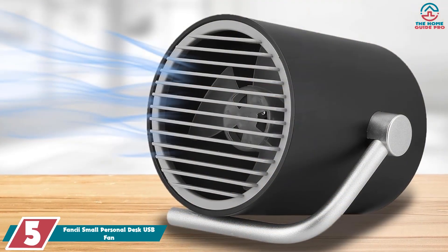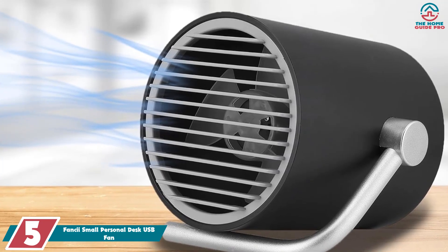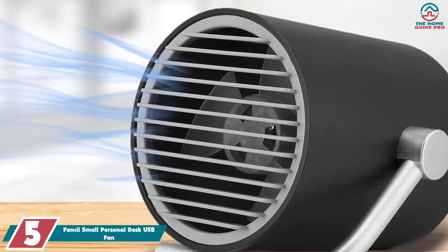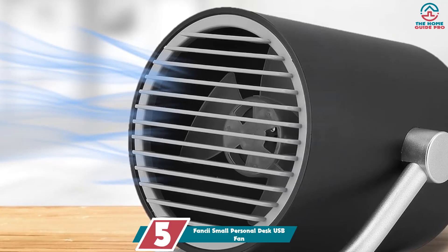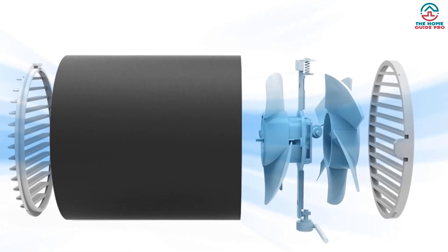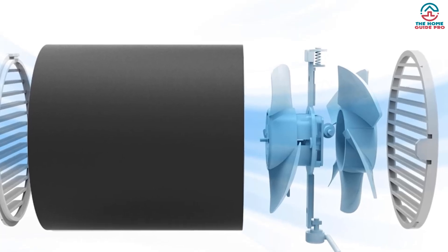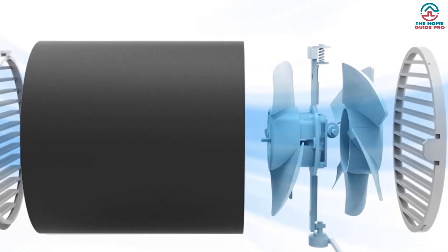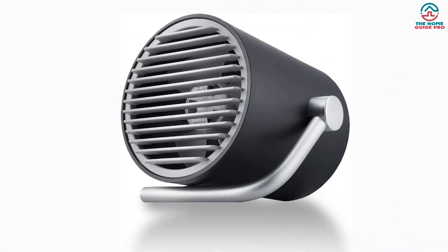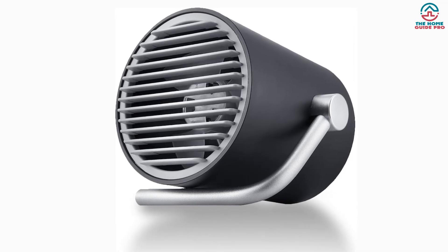Starting at number five, we have the Fancy Small Personal Desk USB Fan. It has a really simple design that would lend itself to any modern office. It comes with either a black or white outer shell and a functional metal stand. The stand can be adjusted to point the fan in different directions — a simple and effective way of making the fan adjustable without the need for fiddling around with buttons or screws.